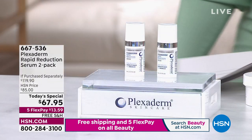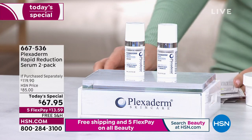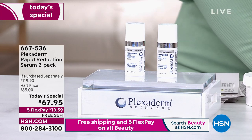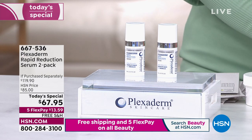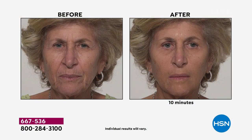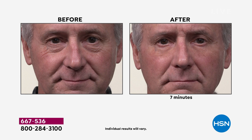We're also going to remind you of the today's special coming up — it's Plexiderm, a duo. $119 value for $67.95. What is Plexiderm? It is instant results to eliminate the bags under your eyes and remove wrinkles. It is a temporary product, but take a look — for that Zoom call, that Zoom date, that job interview, it is phenomenal. We're going to be doing live before and afters and showing you a time lapse.